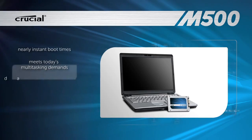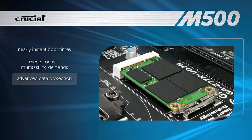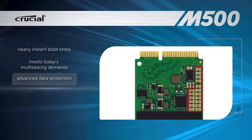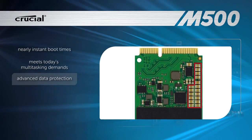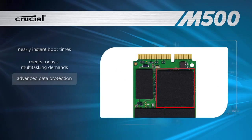Engineered with enhanced features that secure and protect data, the Crucial M500 SSD incorporates capacitors to guard data against unexpected power loss, a thermistor to monitor internal temperatures, and custom firmware to optimize controller performance.